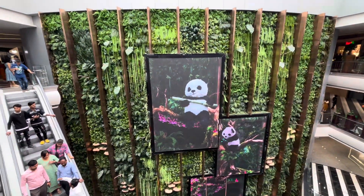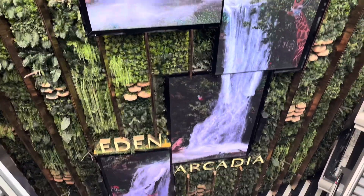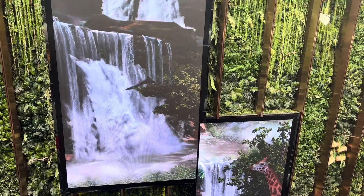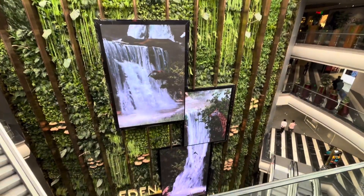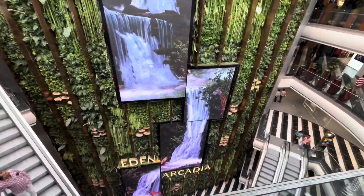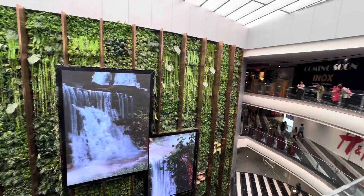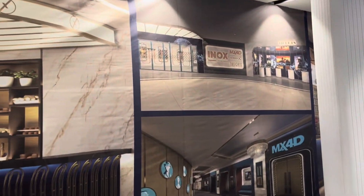Here you can see the view right opposite to this display — you can see that the INOX will be opened. You can see right in this video how the INOX is going to look, how the interior is going to be. The INOX luxurious format is going to get opened with Insignia and IMAX — all of those formats are going to be there.